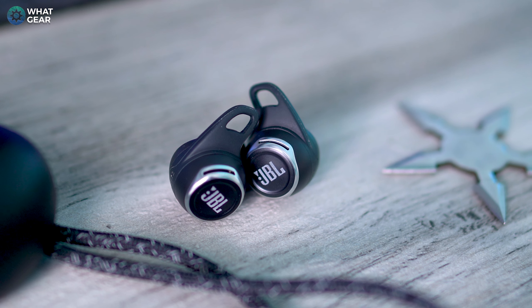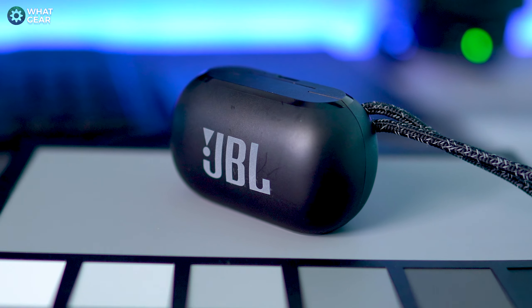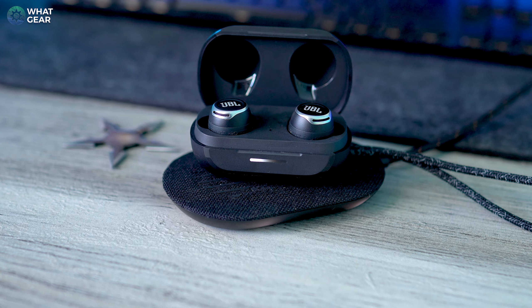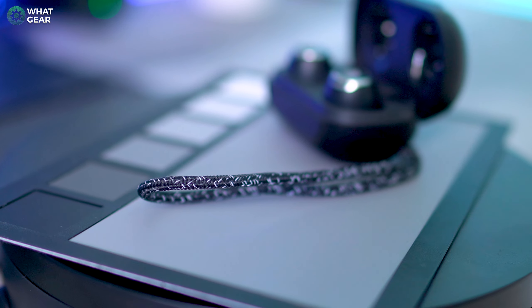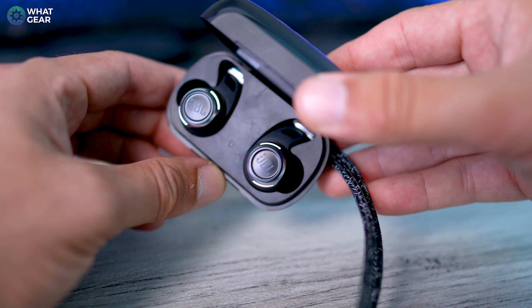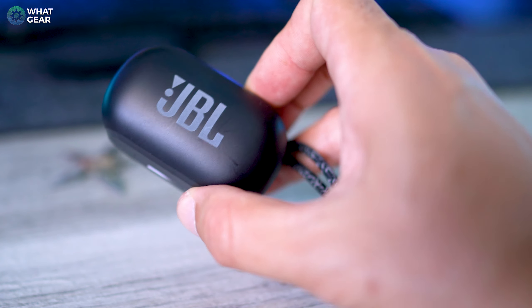The case is solid all around. It supports Qi wireless charging and has a light bar on the front — similar to what we see on a lot of JBL speakers — giving you an indication of how much charge is left. There's also a really nice braided cord, and the lid feels strong and very sturdy. It has to be, because the Reflect Flow Pro case and buds are rated IP68, which JBL say makes them wave proof.